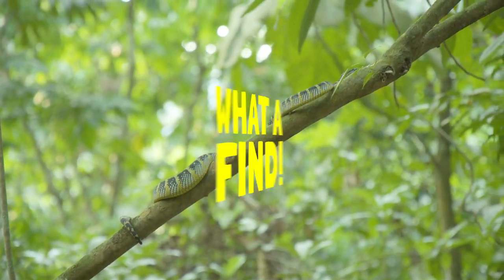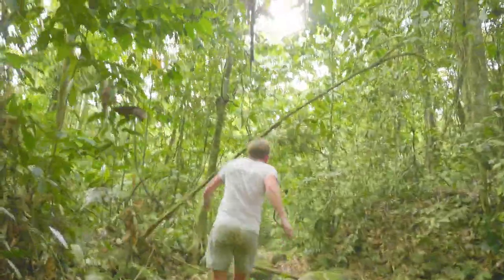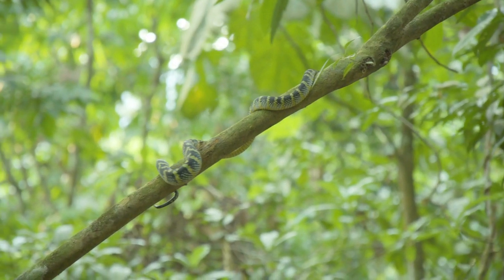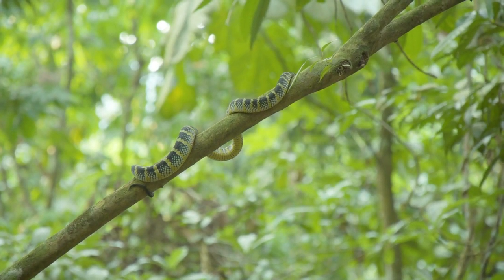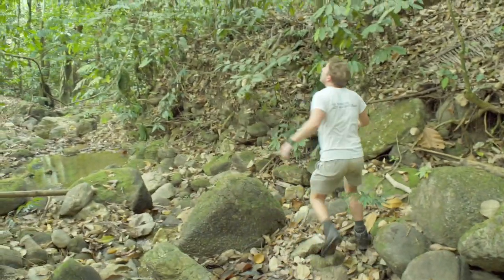Look at that! Look at the size of that — it looks like a python! It's not a python. That is an absolute monster of a waggler's pit viper. That's a female — that's a female coloration. That's absolutely huge!